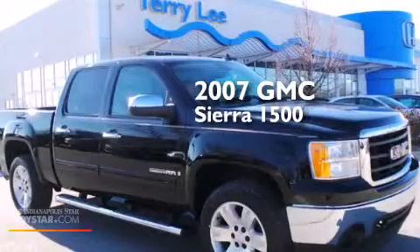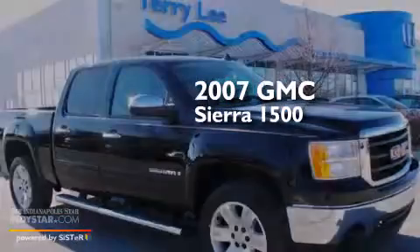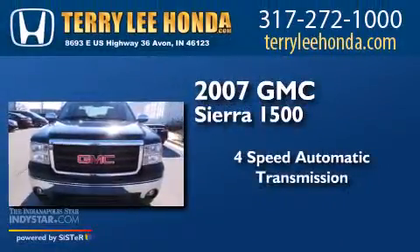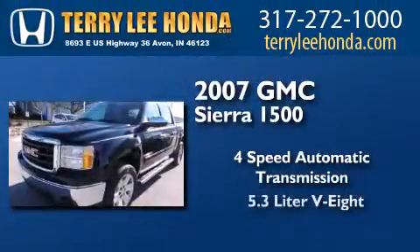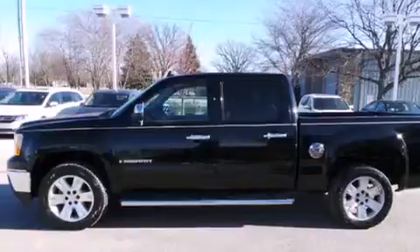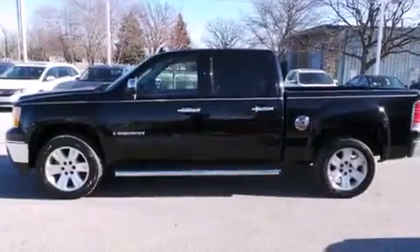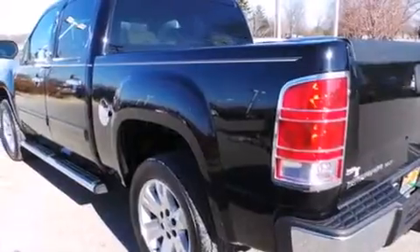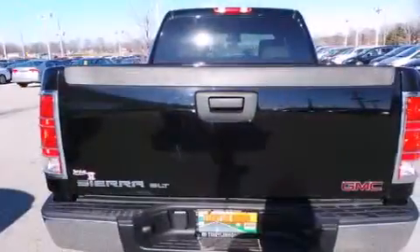This is a 2007 GMC Sierra 1500. This truck has a 4-speed automatic transmission and a 5.3-liter V8. Features include a passenger side airbag, stability control, dusk-sensing headlights, an anti-lock braking system, and a tilt steering wheel.